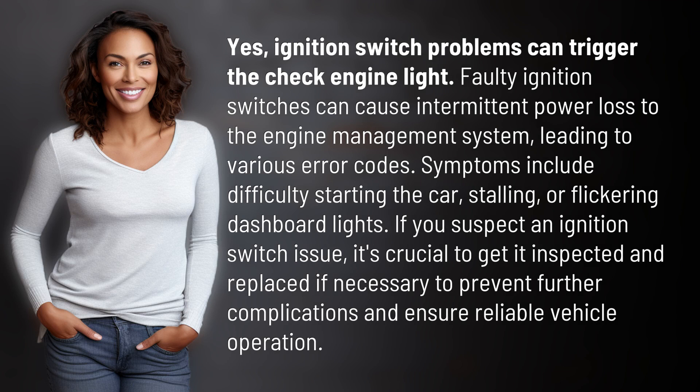Yes, ignition switch problems can trigger the check engine light. Faulty ignition switches can cause intermittent power loss to the engine management system, leading to various error codes.